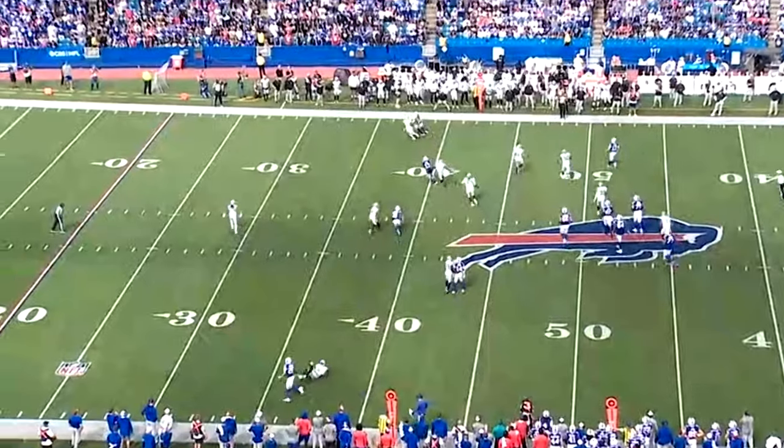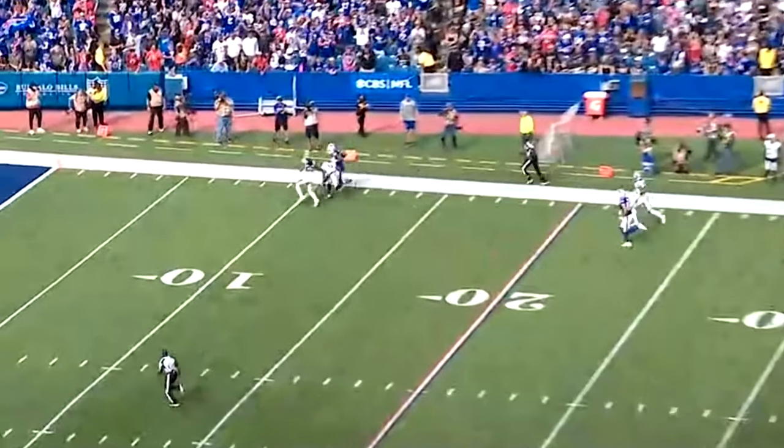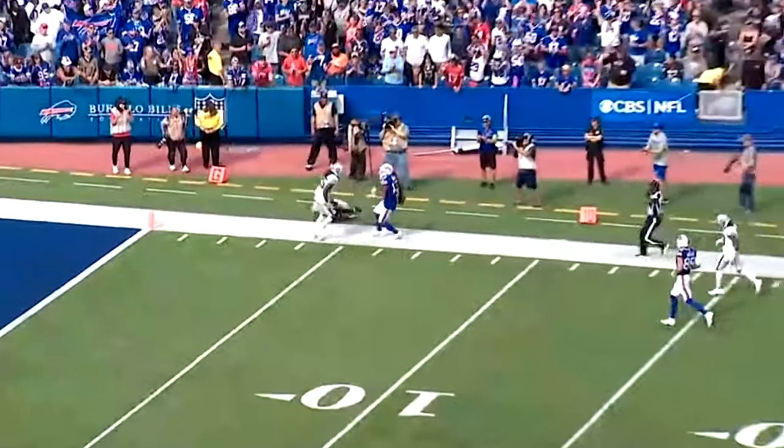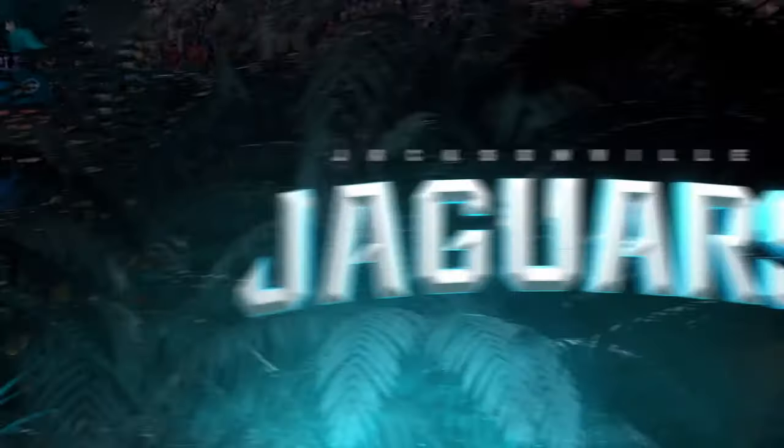What's impressive to me is look at the finish here — how strong he is, he doesn't even get taken down at the end of this play. The next play, we're going to see where that strength comes into play again.